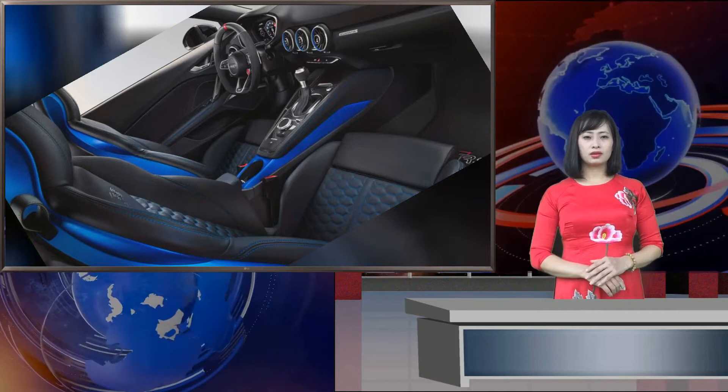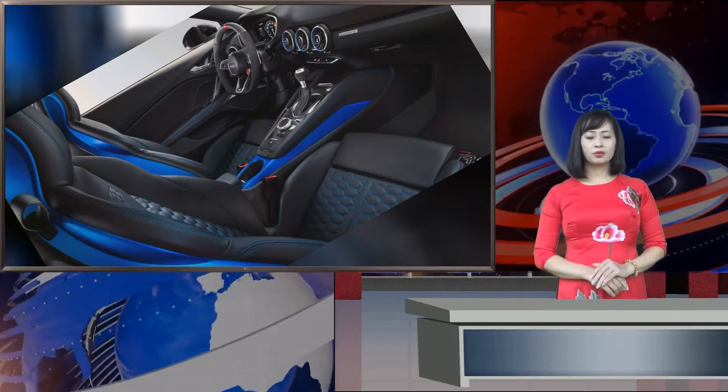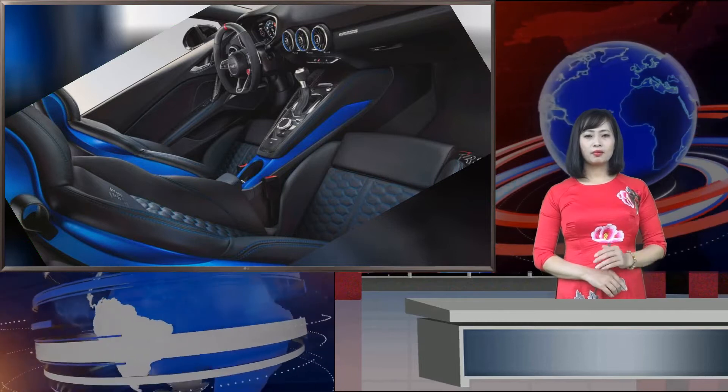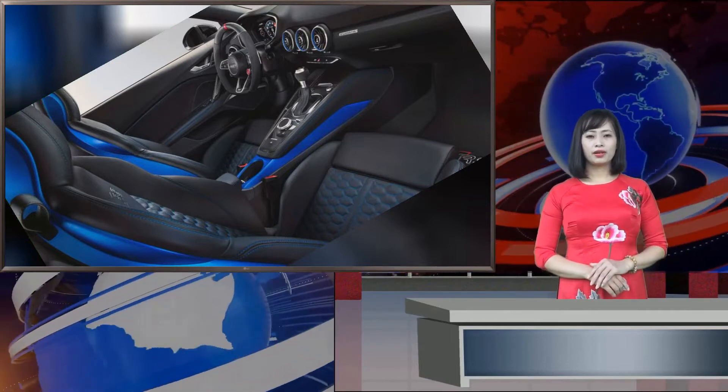The 2021 Audi TT RS is on sale in the US starting at $73,545, making it $4,950 more expensive than the 2020 model.